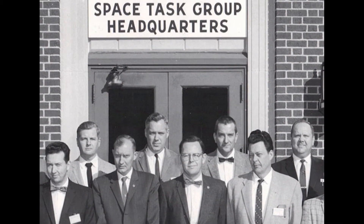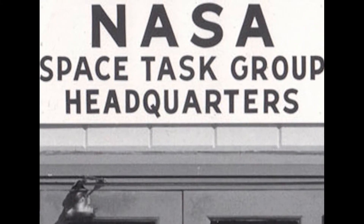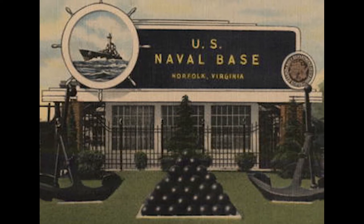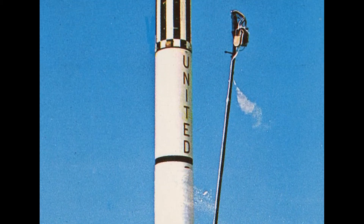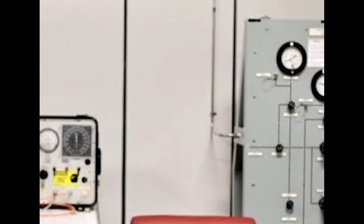Following the formation of NASA, a space task group was formed to manage man's space flight. Schmidt's aircraft clothing repair training caught the attention of the group, and Schmidt was sent to Norfolk Naval Air Station for space suit training. Armed with his training, Schmidt eventually headed to Cape Canaveral where NASA was getting ready to put a man in space. He was tasked with setting up a space suit shop, and soon constructed the first instrument panel used to check out a space suit.